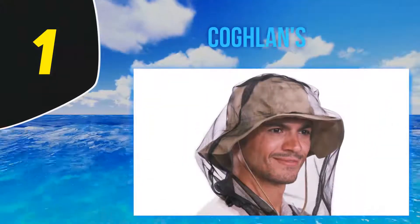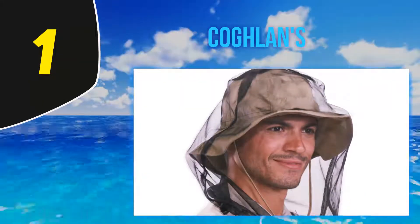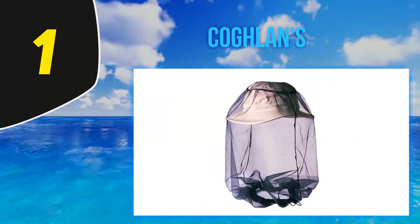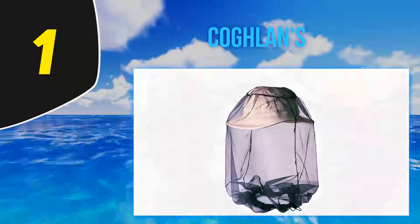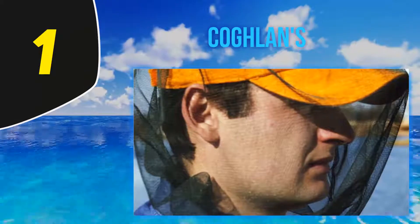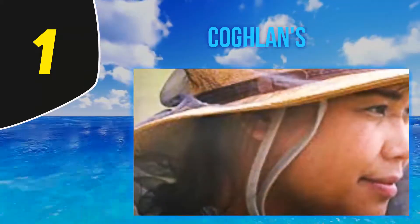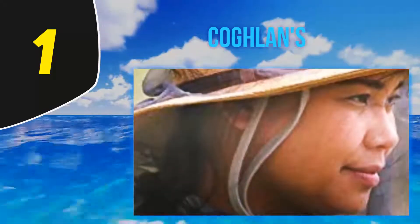And number 1: Coghlan's. Being fully protected from mosquitoes and other biting insects doesn't mean you have to be cocooned away inside vast sheets of white netting. If you're out and about hiking or birdwatching, for example, you really just need something to protect your head and neck. The Coghlan's mosquito head net does just that, and at a price that makes it worth the purchase even if it ends up sitting in a cupboard.